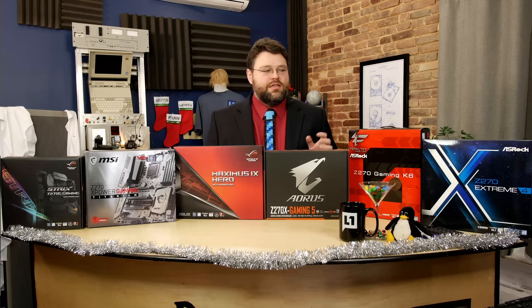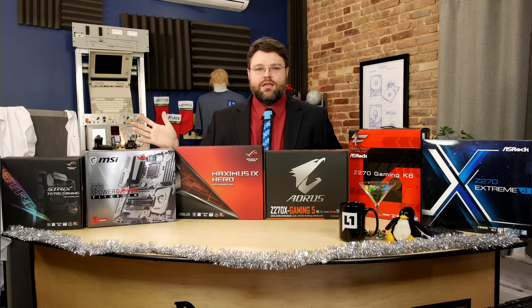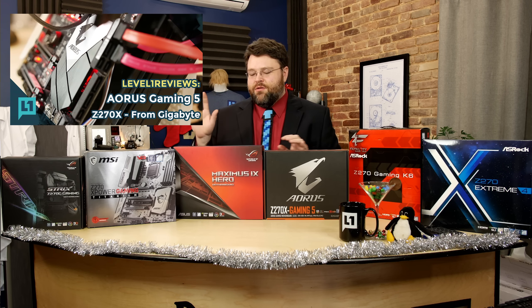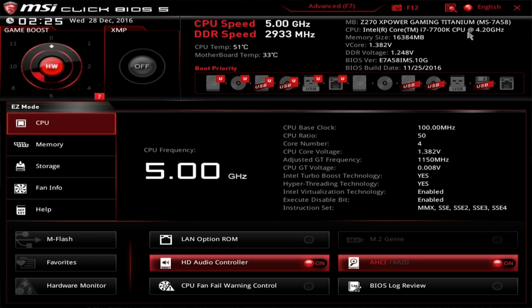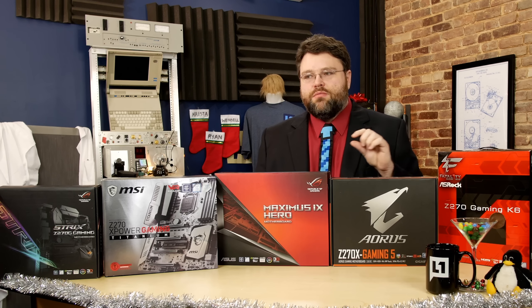The big change with the Kaby Lake release is of course the Z270 chipset. The Z270 chipset is what's in all these motherboards — we've done a review on literally every single one of them. We've got ASRock, Gigabyte AORUS, ASUS, and MSI. All of these boards will reach five gigahertz with the i7-7700K CPU.